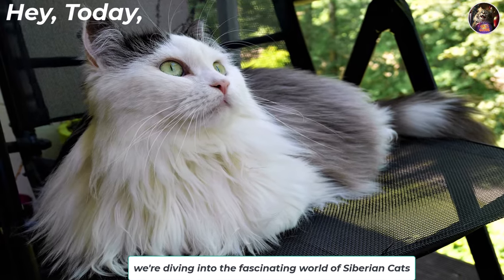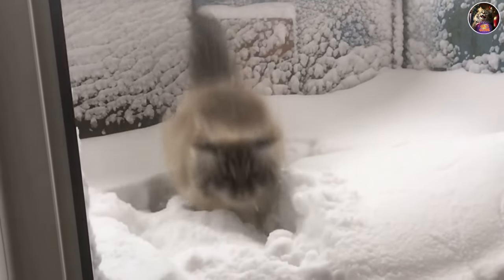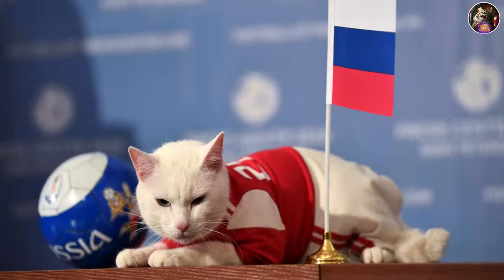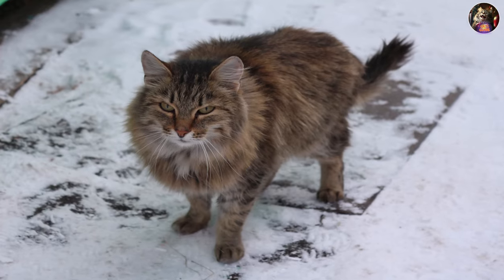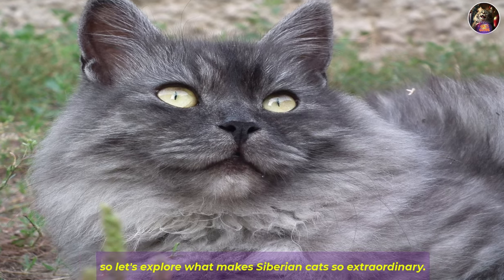Hey, today we're diving into the fascinating world of Siberian cats. These furry felines have been braving icy temperatures for centuries and even have the honor of being Russia's national cat. They've got a history as rich as their fur, so let's explore what makes Siberian cats so extraordinary.